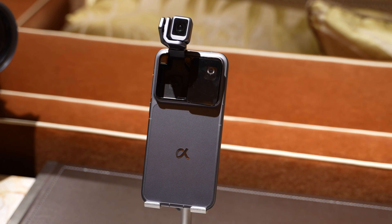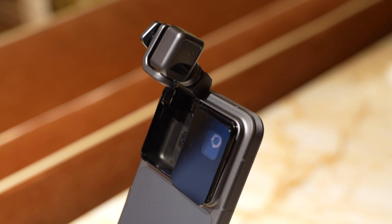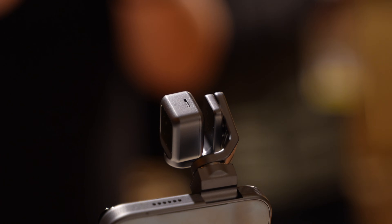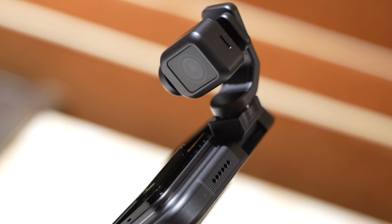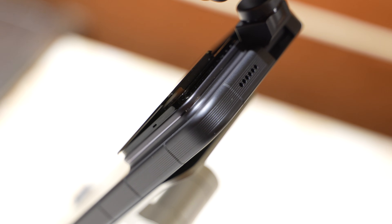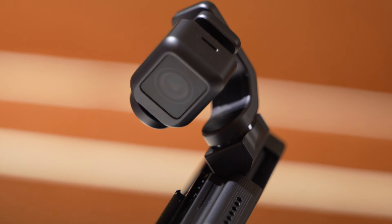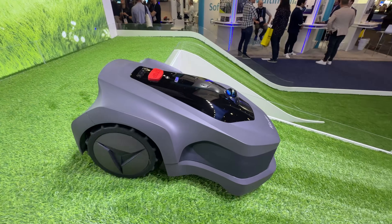Right after Samsung, we got an exclusive look at the Honor Robot Phone — though this was just a model, as the actual working version will be shown at MWC 2026. It's a proper gimbal-style camera that can track subjects on its own and give you information about what it sees. I wish it was a working demo, but for that we have to wait until MWC. Still, it was cool to see in person as a model.